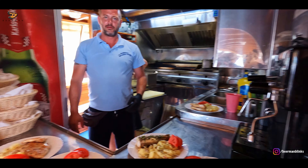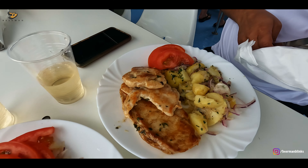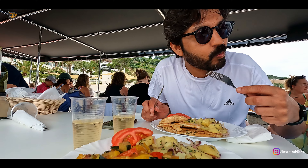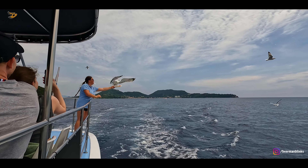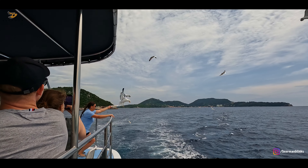Back on the boat, a delicious lunch was waiting for us, which they had cooked fresh right on the boat. Both the veg and non-veg preparations were very nice. And some birds joined us for lunch too, thanks to our hostess!